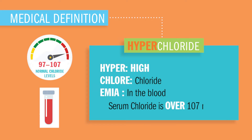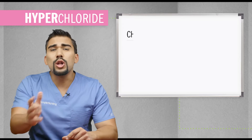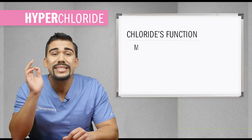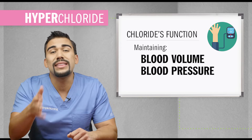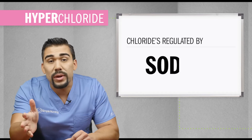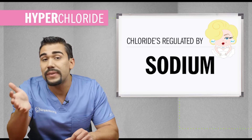Serum chloride levels above 107. Chloride's main function is to help her sister's salty sodium to maintain blood volume, blood pressure, and the pH balance of your body fluids — regulated by sodium, her super salty famous sister.